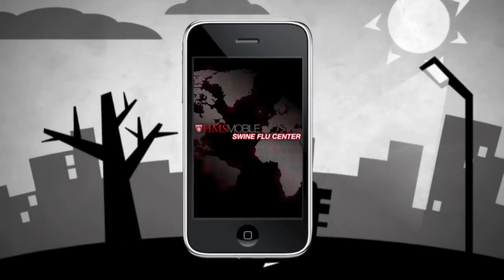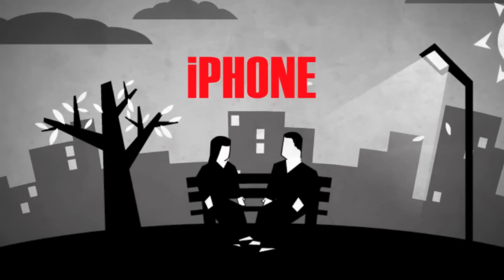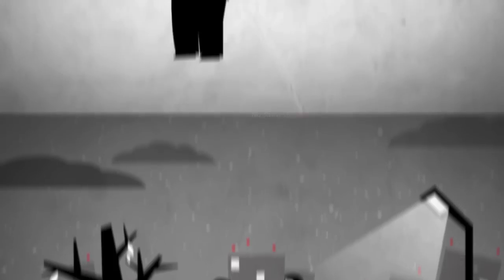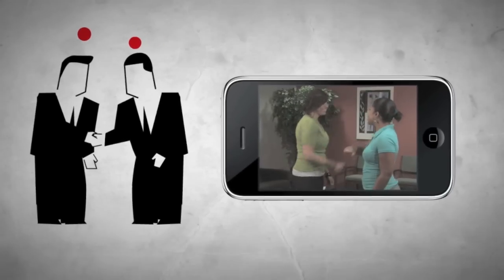Hi, I'm Dr. Anthony Komaroff from Harvard Medical School. This swine flu application tells you how you can reduce your risk of contracting H1N1 anytime and anywhere through your iPhone. This application uses videos, animation, and text that allow you to learn the basics about swine flu, learn how to reduce the risk to you and your family, and learn how to prepare your business for the pandemic.